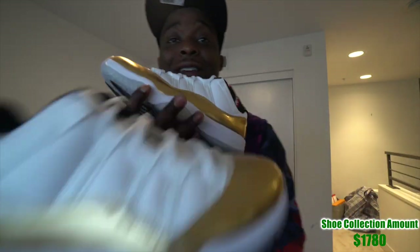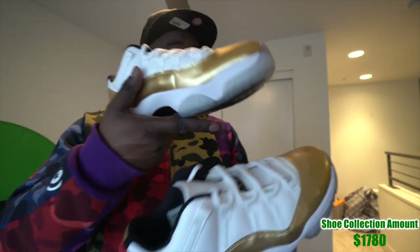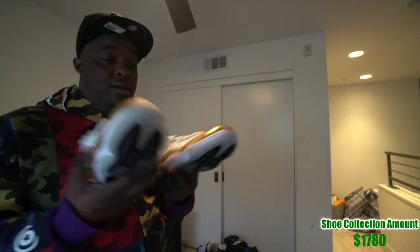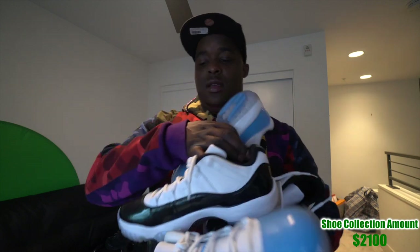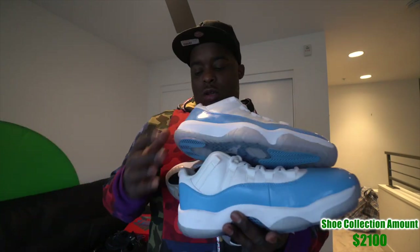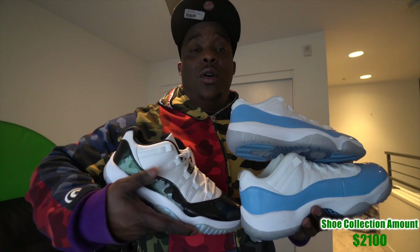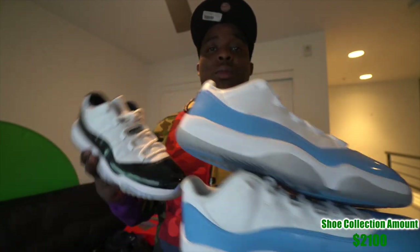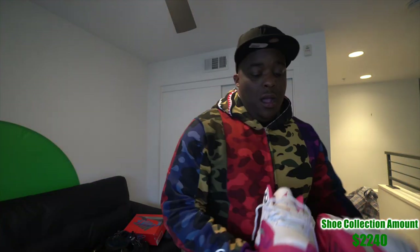These are the Gold Medal 11s — they've never been worn and probably never will be. These shoes are terrible, retail $160. Then we have the Carolina Lows and the Imbro 11 Lows, both $160, both DS. Might wear the Carolinas soon, but the others — not so much, kind of low-key terrible.